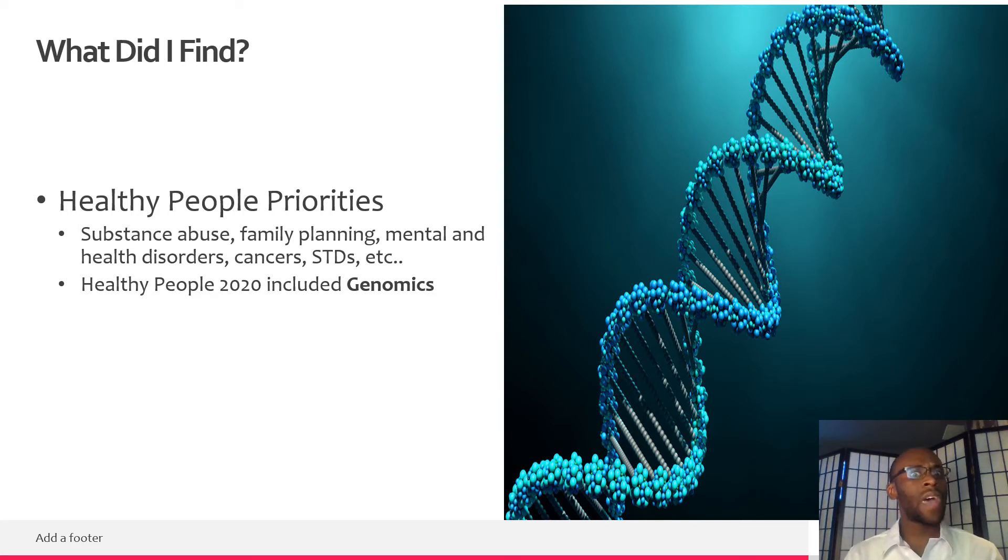I found that Healthy People 2020 included genomics, which was not found in Healthy People 2010 or Healthy People 2000. What they did with genomics was that they had women 18 and older who had family members who experienced ovarian or breast cancer or were at risk for these things go see genetic counselors. These counselors would tell them if they were at risk for these different cancers. From the results, they reached their objectives, going from 34% in 2005 all the way to 52.9% in 2010 — a huge jump in the amount of women getting genetic counseling.